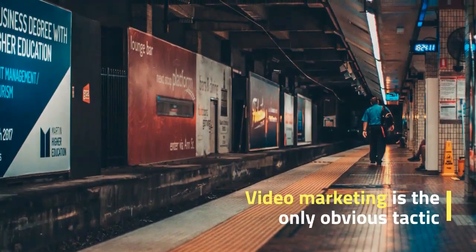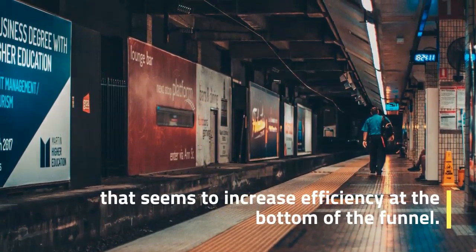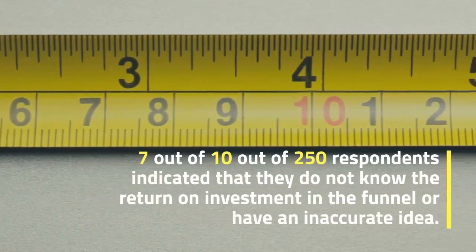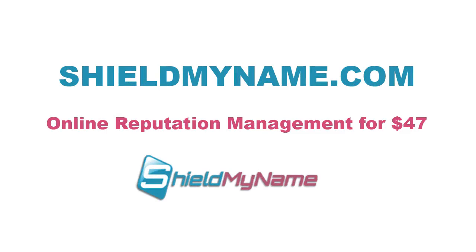According to the get response and demand metric report, 7 out of 10 of the 250 respondents indicated that they do not know the return on investment in the funnel or have an inaccurate idea. A recent visible report showed that B2B technology marketers typically view personal events as the most effective channel.